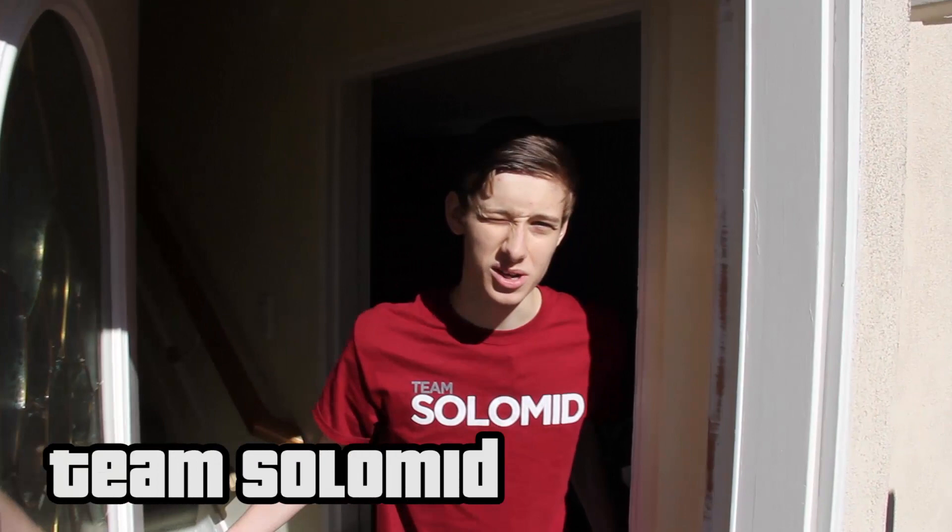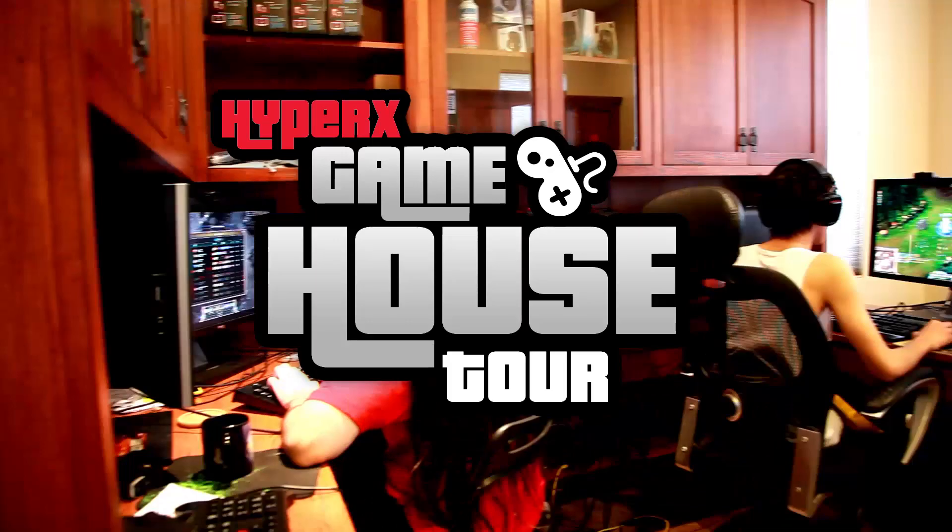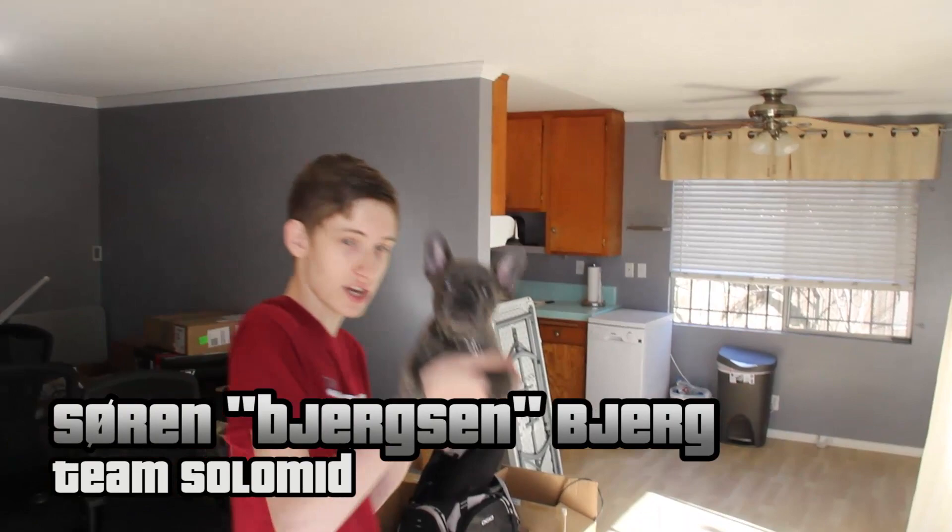Hey guys, welcome to the TSM house. We just moved here pretty recently and as you can see I got a little dock here actually.